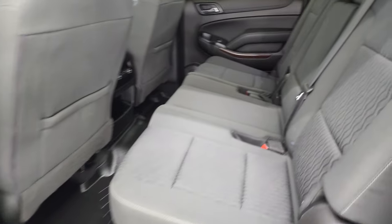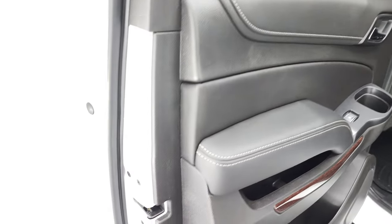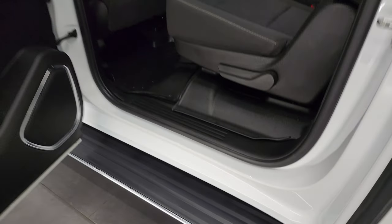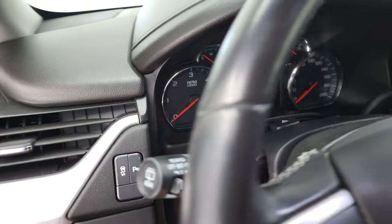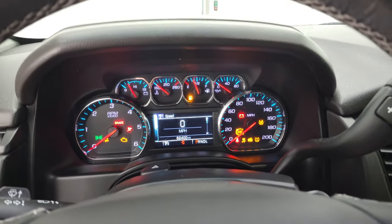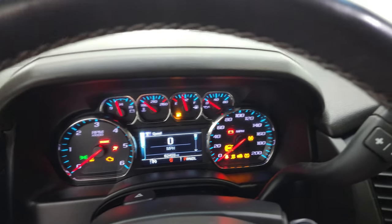Smells very clean inside this Yukon. I don't think it's ever been smoked in and the back doors and bottoms of the doors all look really good. We'll hop inside, check out the miles, the radio and everything that this Yukon XL has to offer.